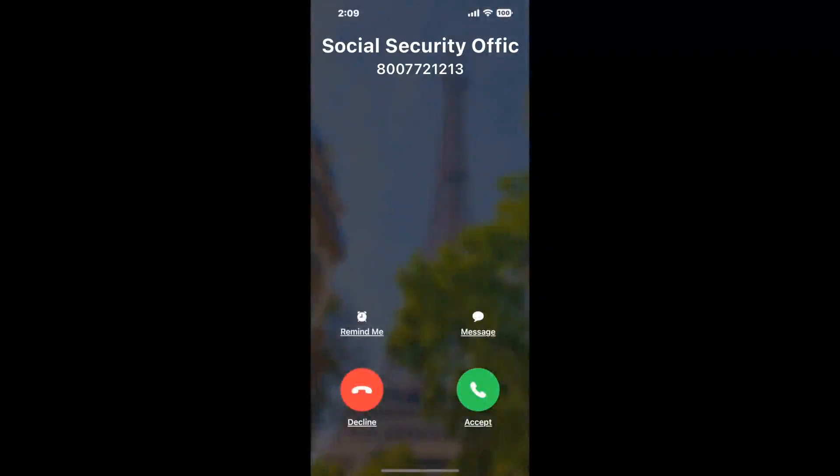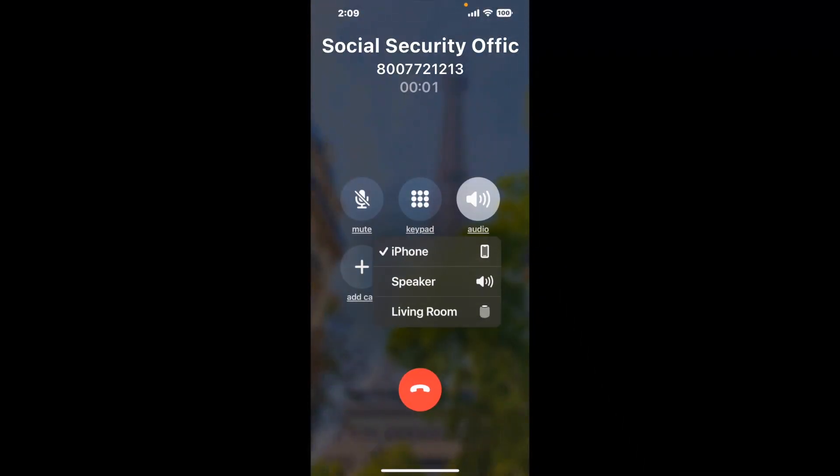Claimer can automatically call any phone line for you. It'll connect you directly to a human at Social Security Office 115 Robert C. Daniel Jr. PKG Augusta GA 30909. It dials the number and stays on hold for you while it waits for an agent to take the call. When it detects an agent, it'll send the call to your phone.